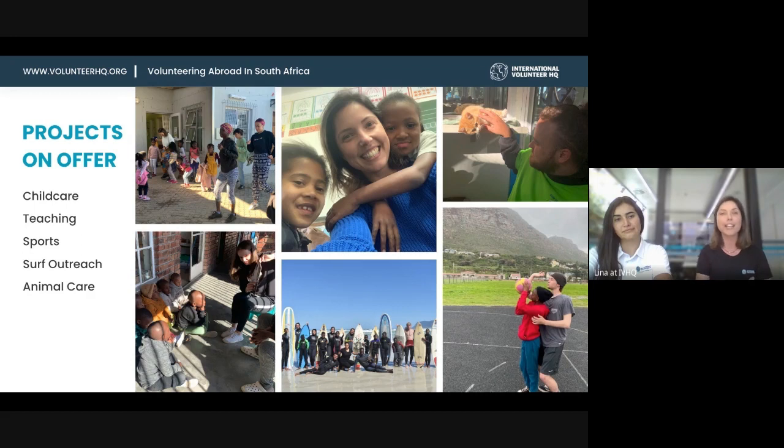We also have the surf outreach, which is a very unique project — you're only going to find a dedicated surfing project in Cape Town. And we also have animal care, where you can help feed, treat, and care for dogs and cats in shelters to help get them adopted.